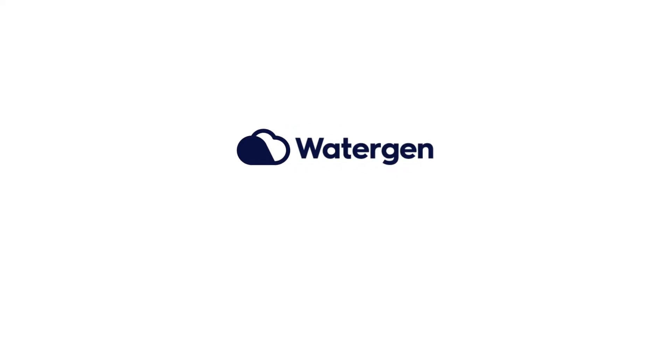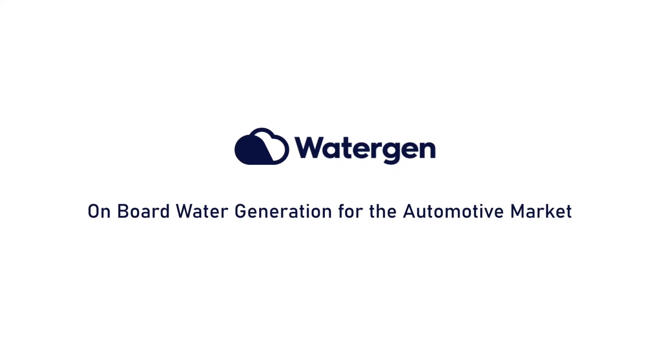WaterGen — Gen Onboard Water Generator. Creating water on the go.